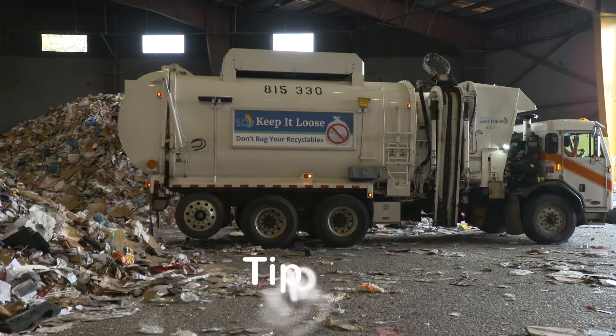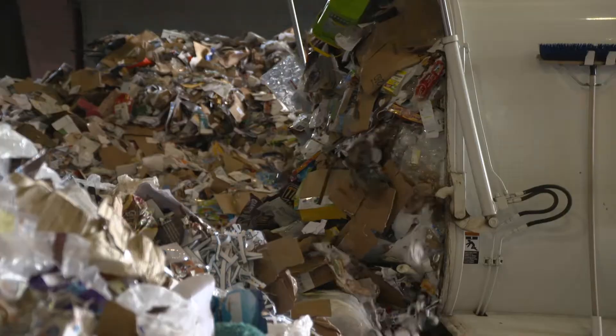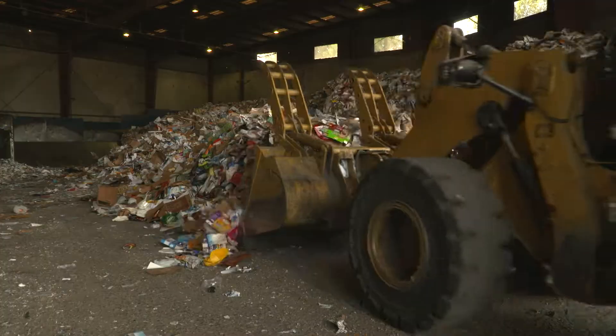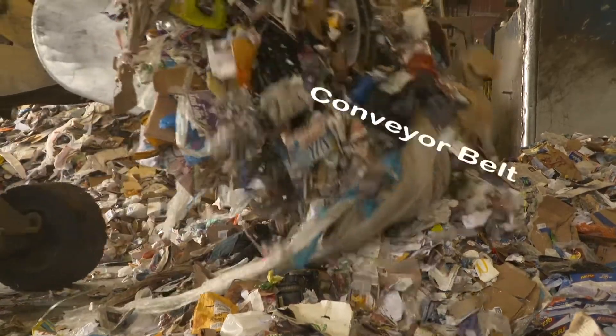The trucks are then sent to the tipping floor. Here, they add to the mountain of materials waiting to be processed. Next, a loader pushes recyclables toward a conveyor belt to begin separating them. There's a wide variety of items that are collected.